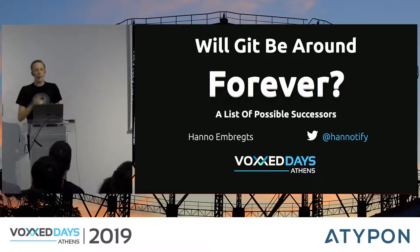Hello everyone, my name is Hannu, and I work at InfoSupport as an IT consultant.